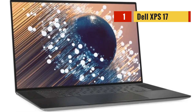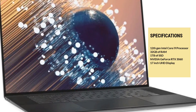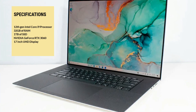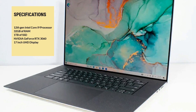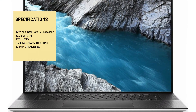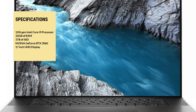The first laptop on our list is the Dell XPS 17. This laptop has a powerful 12th generation Intel Core i9 processor, 32GB of RAM, and 1TB of SSD, making it a great choice for data scientists who need to run resource-intensive algorithms. It also has an NVIDIA GeForce RTX 3060 that helps you cover all your graphical needs. The Dell XPS 17 also has a beautiful 17-inch UHD display, which is great for analyzing data with high visual fidelity.